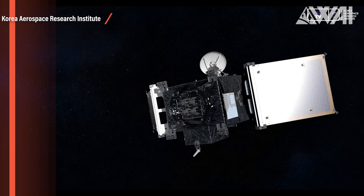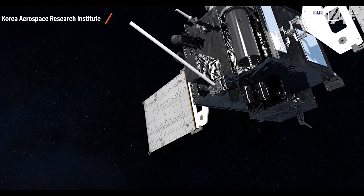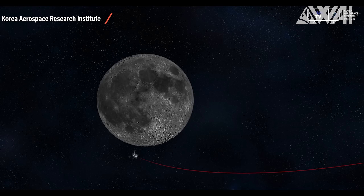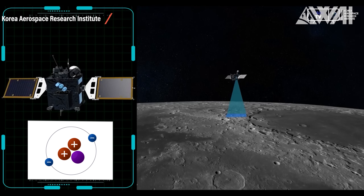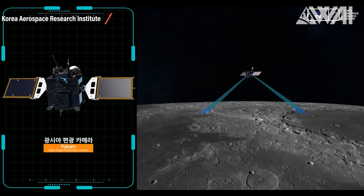The next launch on the same day will be Korea Pathfinder Lunar Orbiter going up on a Falcon 9 from SLC-40. It's South Korea's trip to the Moon. Danuri — a combination of the Korean words DAL, meaning Moon, and Nuri, meaning Enjoy — is going to scout the Moon for lunar resources including water ice, uranium, helium-3, silicon, and aluminum, which are very important for future settlement plans.